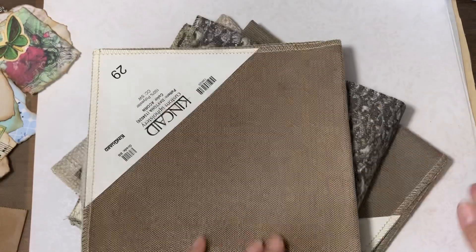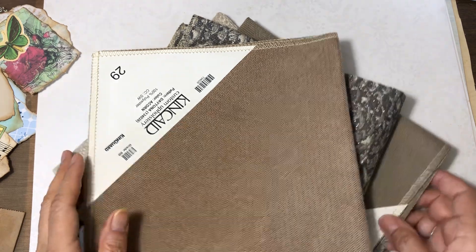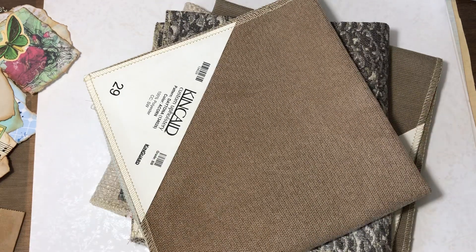So that is it. Got all the fabrics, the wallpaper, and the clusters are all going in today. I hope you enjoyed this and I will talk to you soon. Happy crafting!